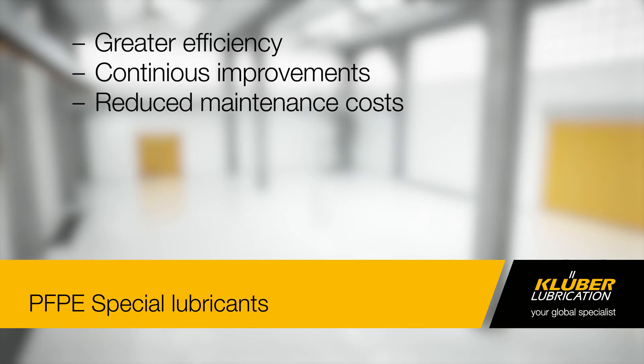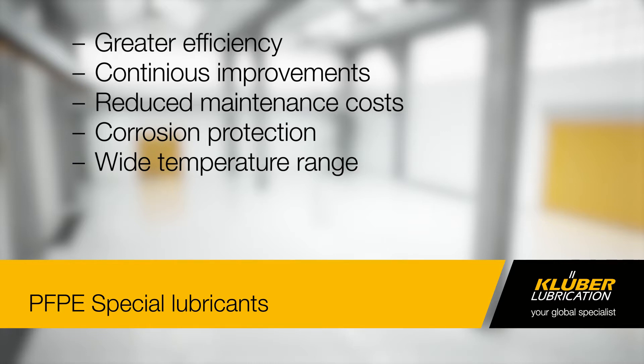They achieve outstanding corrosion protection, provide a wide temperature range of minus 70 degrees Celsius to 300 degrees Celsius, and feature optimum adhesion and wetting properties.